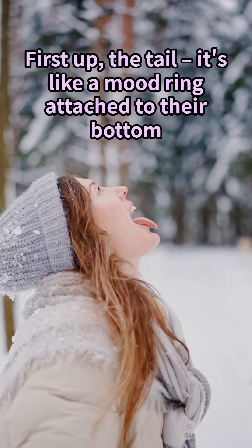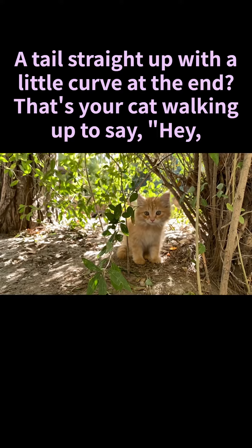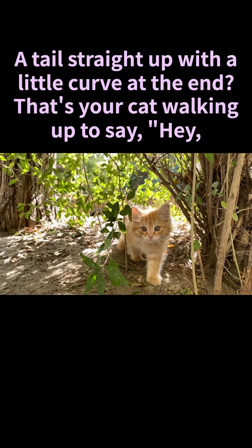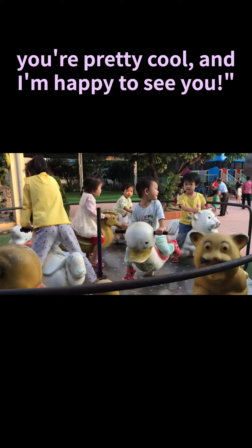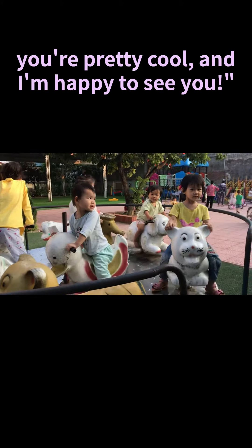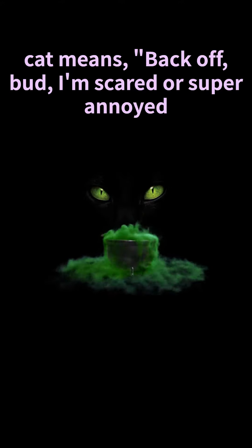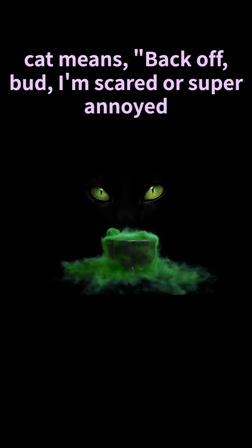First up, the tail is like a mood ring attached to their bottom. A tail straight up with a little curve at the end — that's your cat walking up to say they're happy to see you. But watch out: a tail puffed up like a Halloween cat means back off, bud — they're scared or super annoyed.